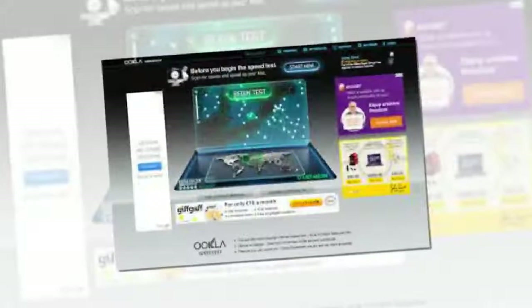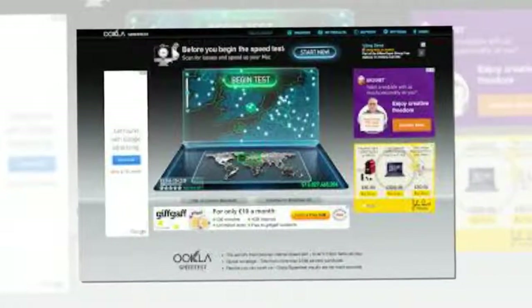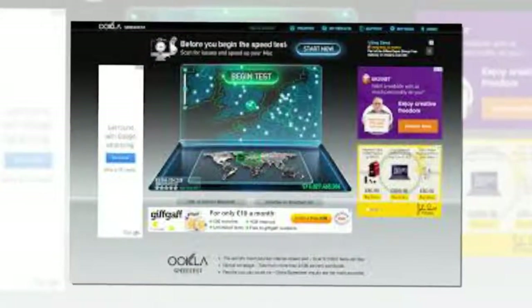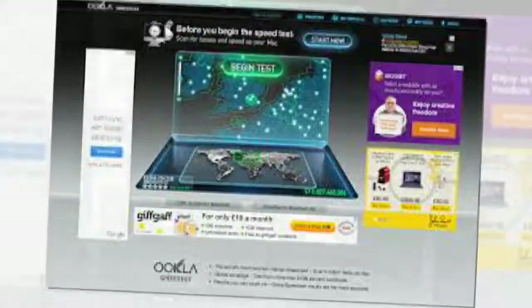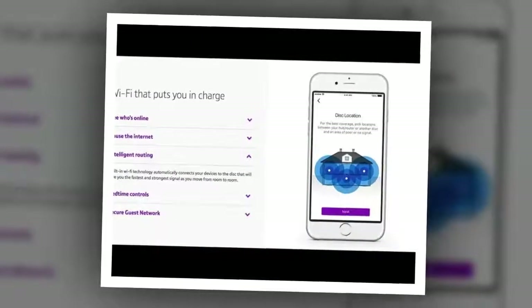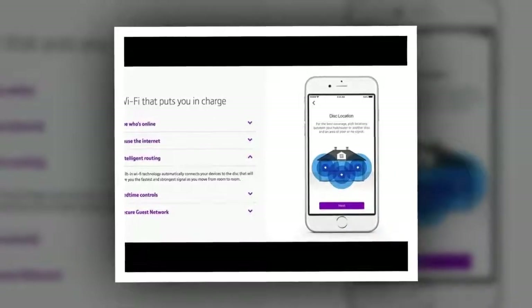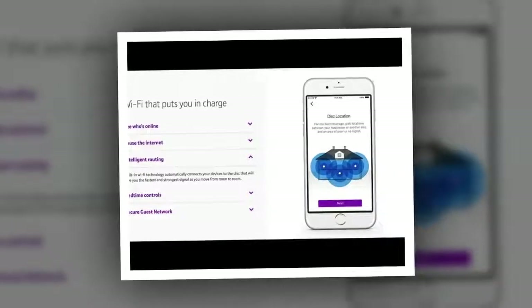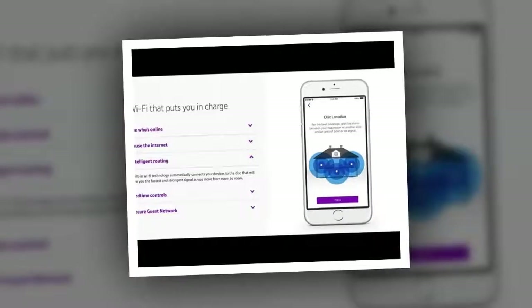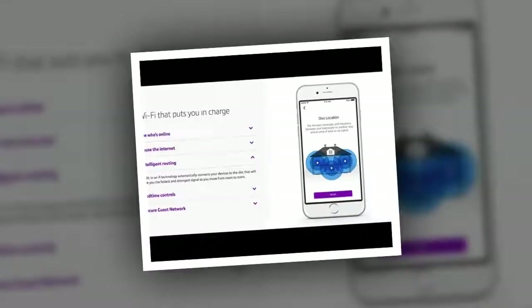This Wi-Fi system certainly works well and you shouldn't have any black spots once installed. However, it is lacking some of the features found on other boosters such as Google Wi-Fi. This latest system from the internet giant has a swath of extras including the ability to prioritize certain gadgets so they get better speeds when everyone is home, and there's even the option to switch on a guest network, which means return visitors will have to ask before munching through your data.